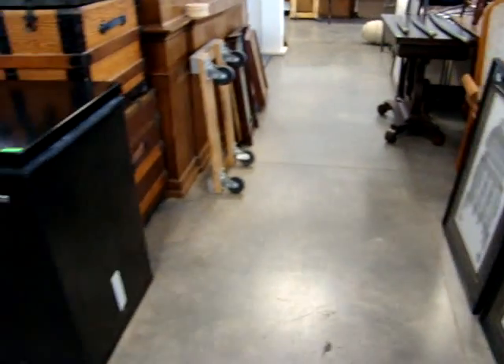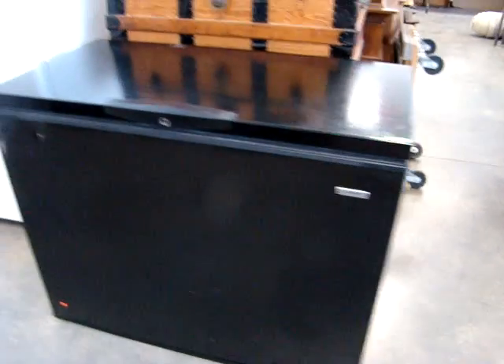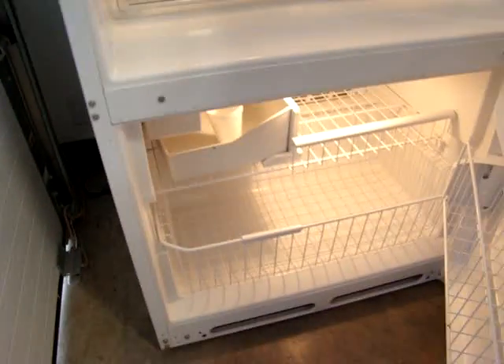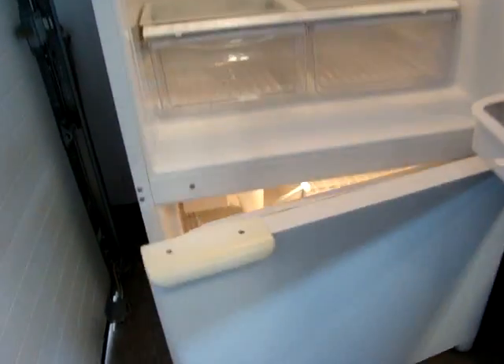Here we have a Kenmore chest freezer. Refrigerator works great and it is clean — it's one of the new ones where the freezer goes on the bottom. It's working great.